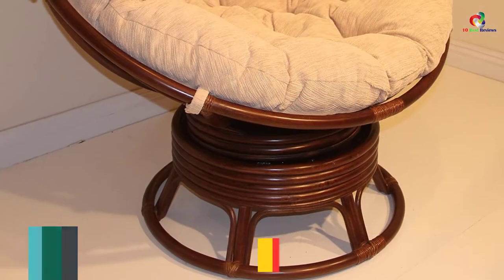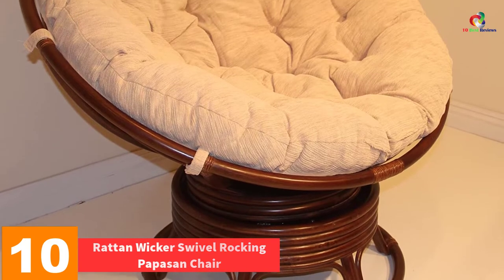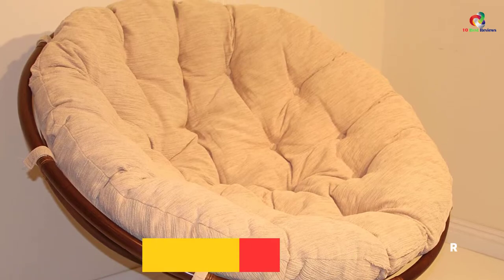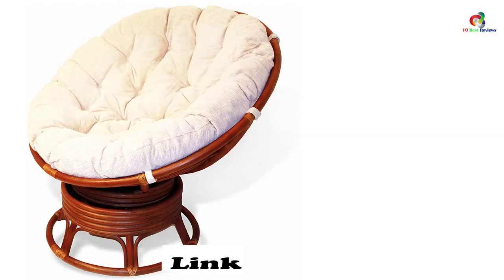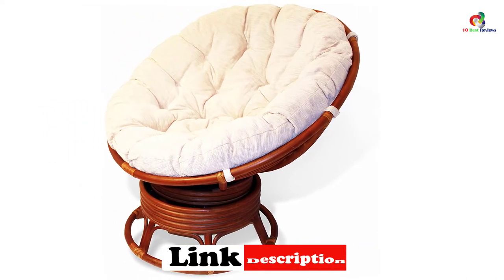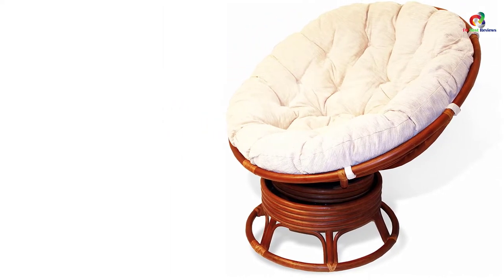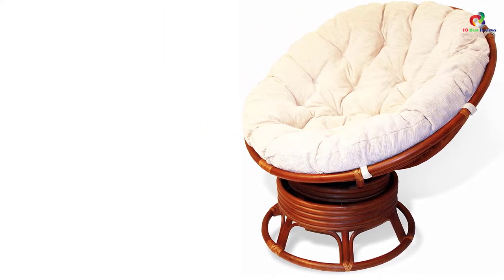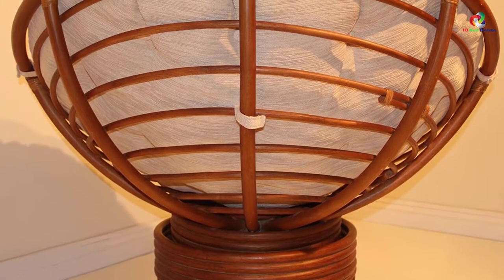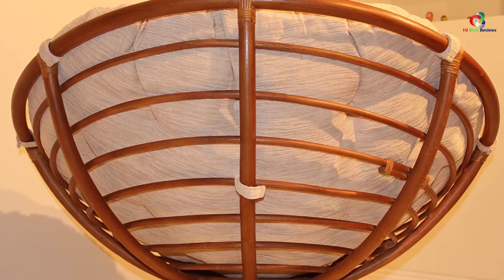Now let's get started. Starting at number 10, we have the Ratten Wicker Swivel Rocking Papasan Chair. Do you want to improve the appearance of your living room by adding a papasan chair? This swivel chair can give you that and also bring an element of comfort. It is well made, paying attention to every detail, and uses eco-friendly materials. Fitted with a tufted huge cushion, the rocking and swiveling adds to its comfort. The chair is strongly made using a sustainable rattan frame and is lightweight, meaning it will serve you for a long time and you can move it around easily.